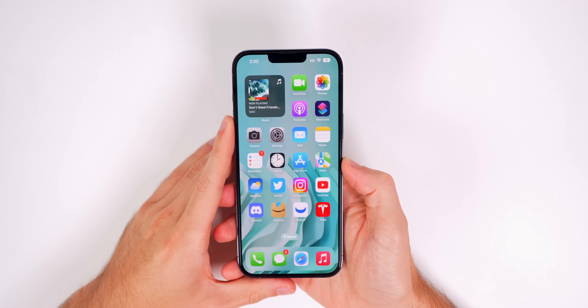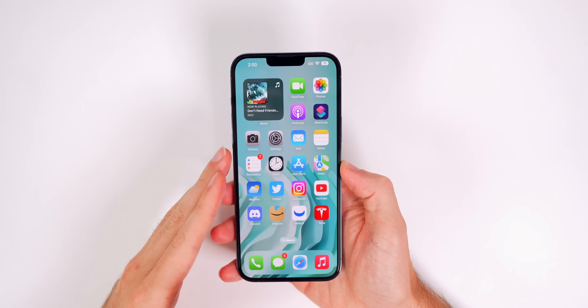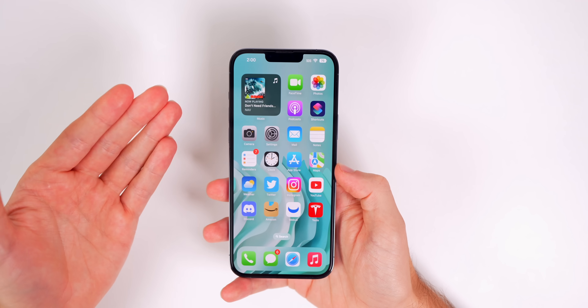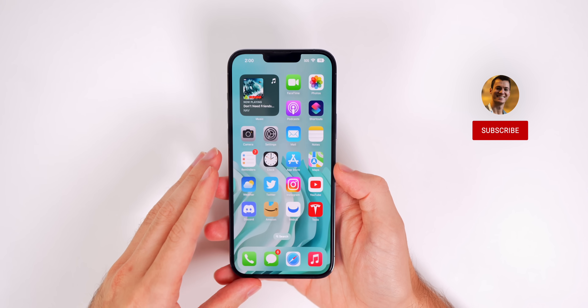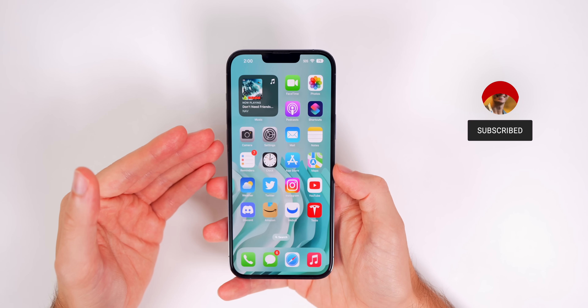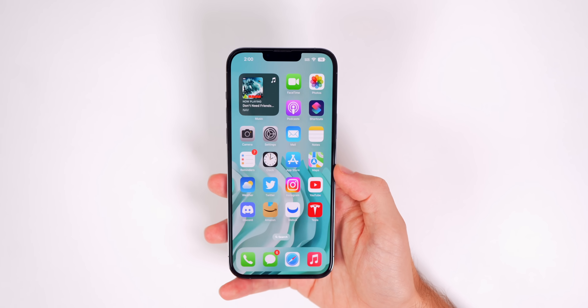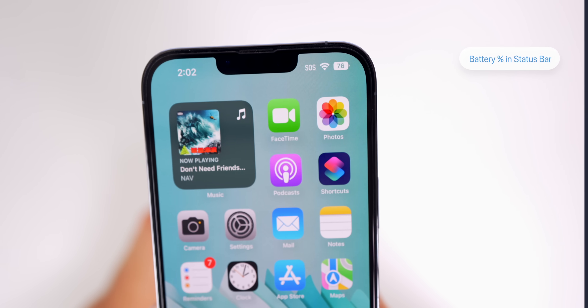My name is Brandon and after using iOS 16 for a couple of months now I wanted to share my personal favorite features so far. Apple is planning to add more new features to the software over the next several months, but for now here are my favorite features in iOS 16 so far.